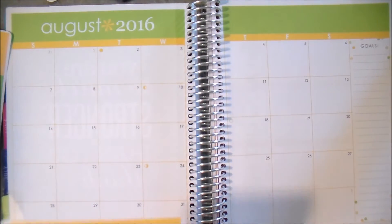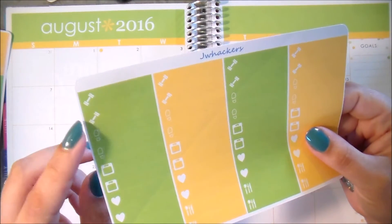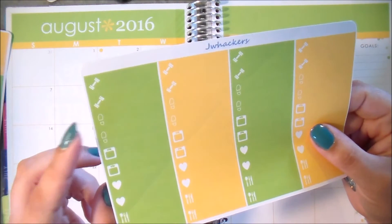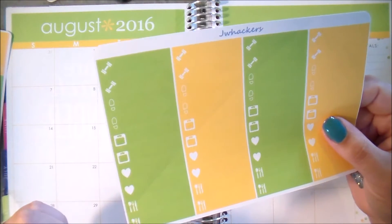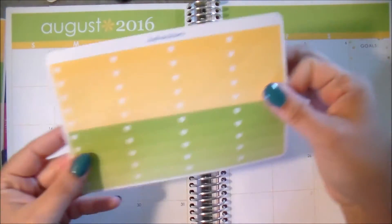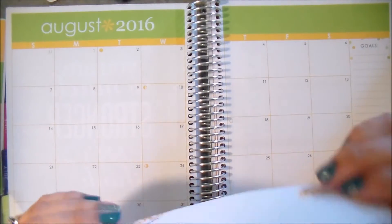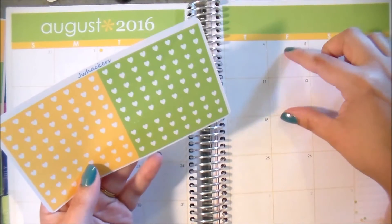Lastly in the icon label category, I have the health and wellness ones. You get some little weights to mark going to the gym, a couple of little footprints which are awesome for step tracking — I know a lot of people have Fitbits and count steps. You get little scales to mark weigh-in days, hearts for something generic, and then the little meal planning icon labels. We also have the ombre heart checklists in the yellow and the green, and checklist flags — you get six heart checklists that are the full length of the Erin Condren boxes and three that are half that size.